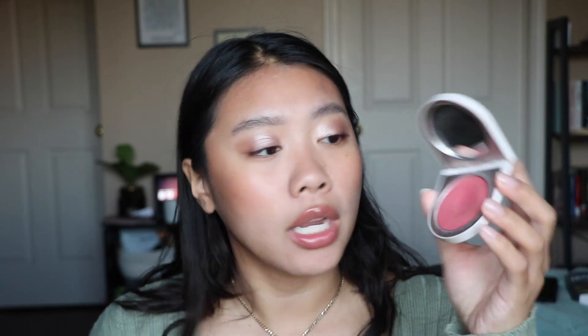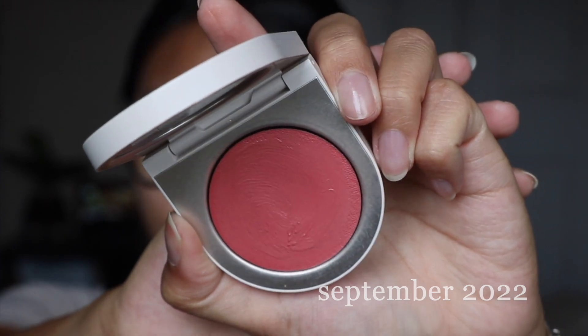Another product without a ton of exciting updates is the Rose Ink blush. You can start to see a dip — it's not a huge dip, but it's a dip nonetheless. This product is super pigmented and I've been using it every day when I do my makeup, so I don't need a ton of product on my brush to get a nice flush of color. I'm starting to see progress and I'll continue making my way through it.